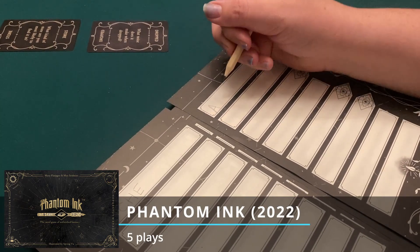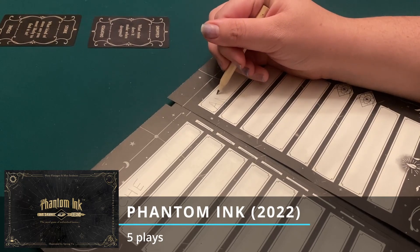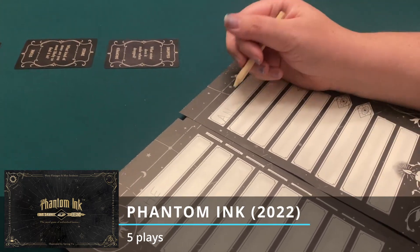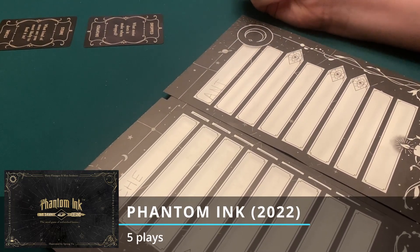I had five plays of Phantom Ink, which I've mentioned a lot before. It's a team word guessing game where you're asking questions to your team member who knows the word, and then they're giving clues one letter at a time. The other people see those clues and they're trying to figure out what the words mean because you cut them off before they finish the word.